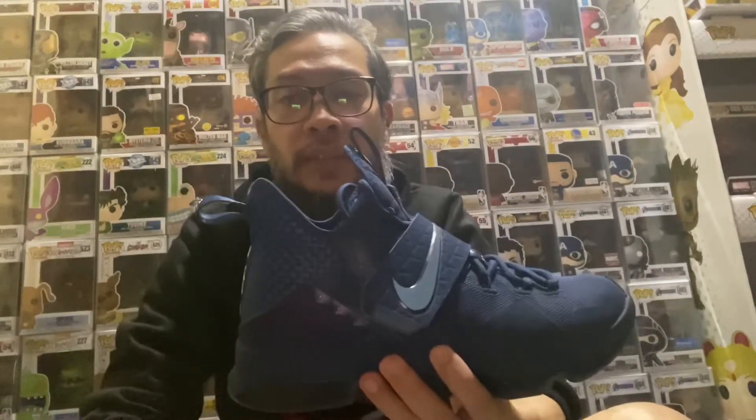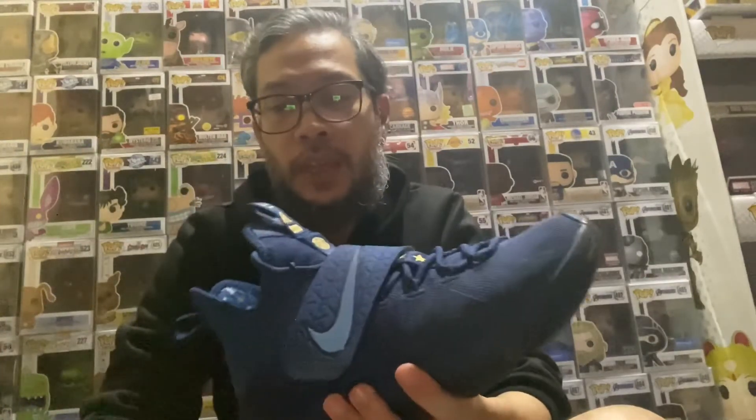Hi everyone, welcome to another vlog episode of Marvin Says. For today's episode, I'm going to give you my top three favorite basketball signature shoes. My first pick is actually the LeBron 14 Aguimat. This is the colorway — LeBron 14 Aguimat limited edition comes in blue.